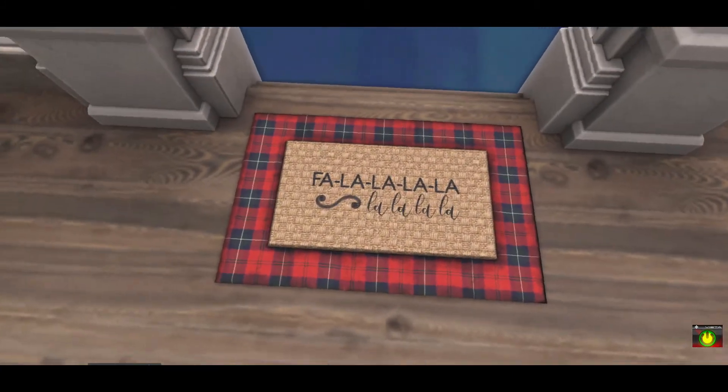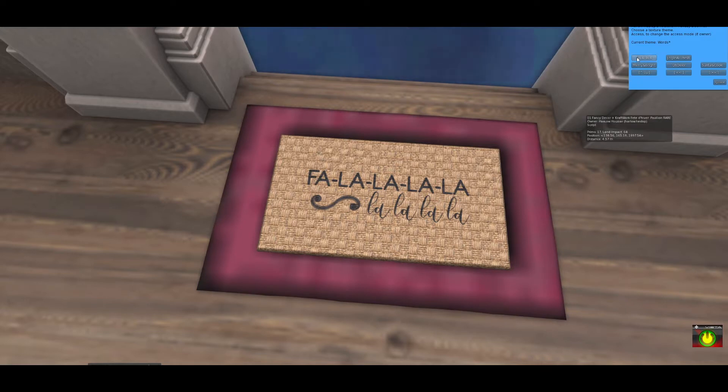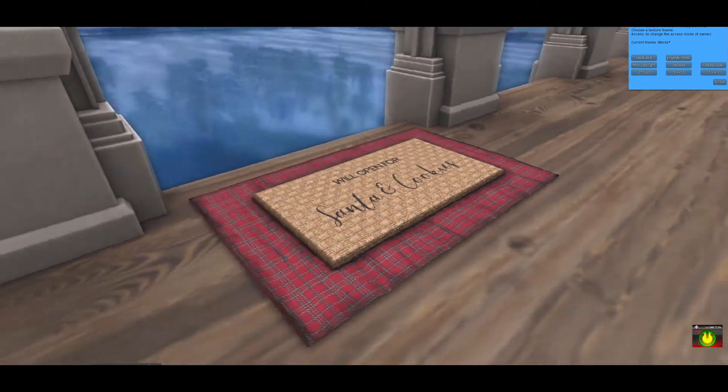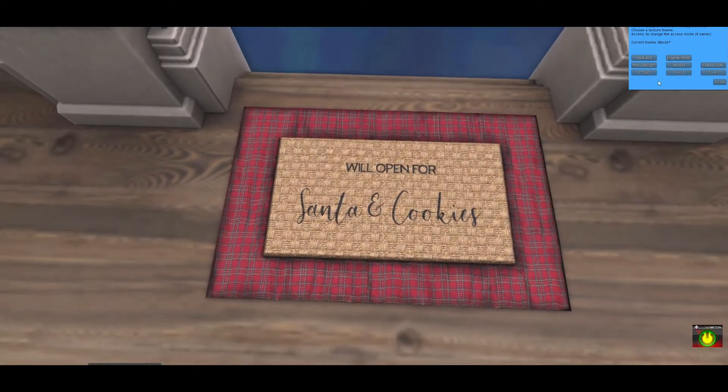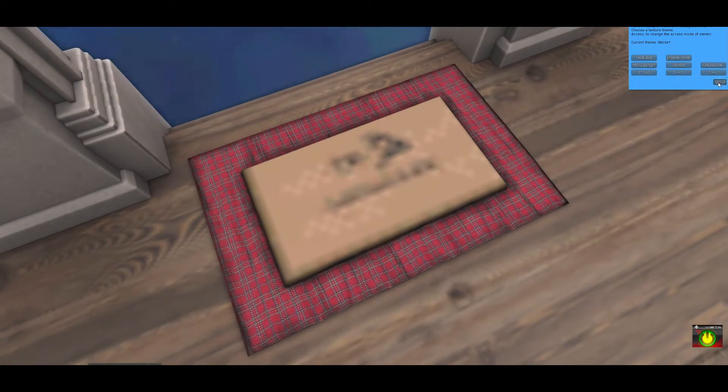Craftwork also did this awesome doormat for the holiday season — you can change the fabric to a variety of different colors, and not only that but you can change the words: 'Fa La La,' 'Jingle All the Way,' 'Merry and Bright,' 'Oh Dear Santa, Cookies,' 'Open for Santa and Cookies' — very very cute. Definitely check that out as well.